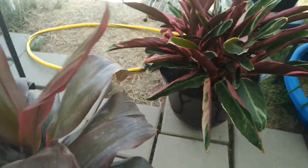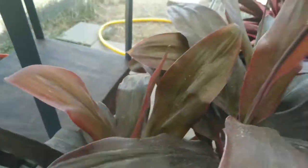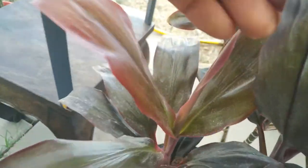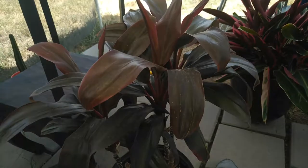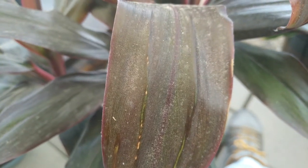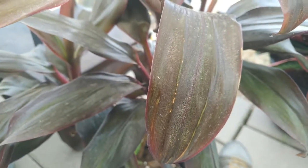I don't know if you guys will be able to see this, but besides the dust that's on it from construction going on across the street — if you flip over this leaf, you can see spider webs. Look really closely — if the camera zooms in, do you see those bugs? You see it moving? Yeah. Those are spider mites.